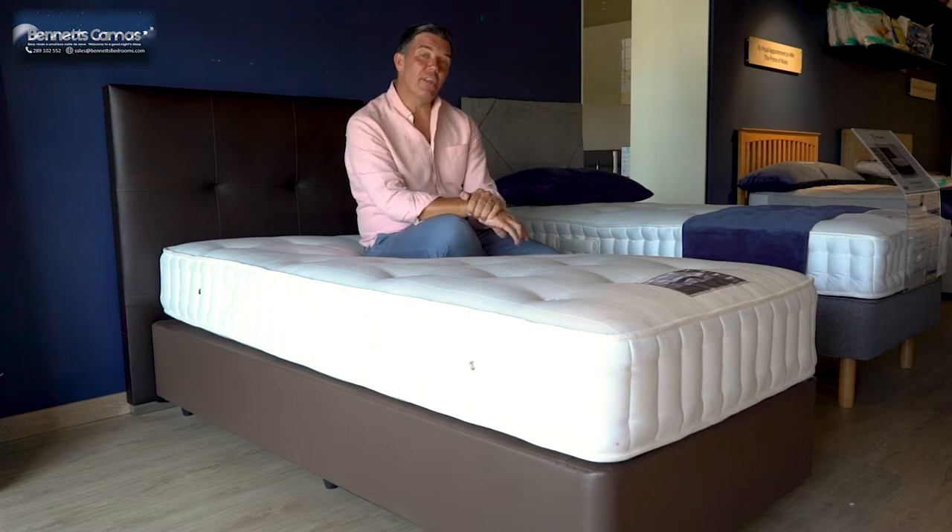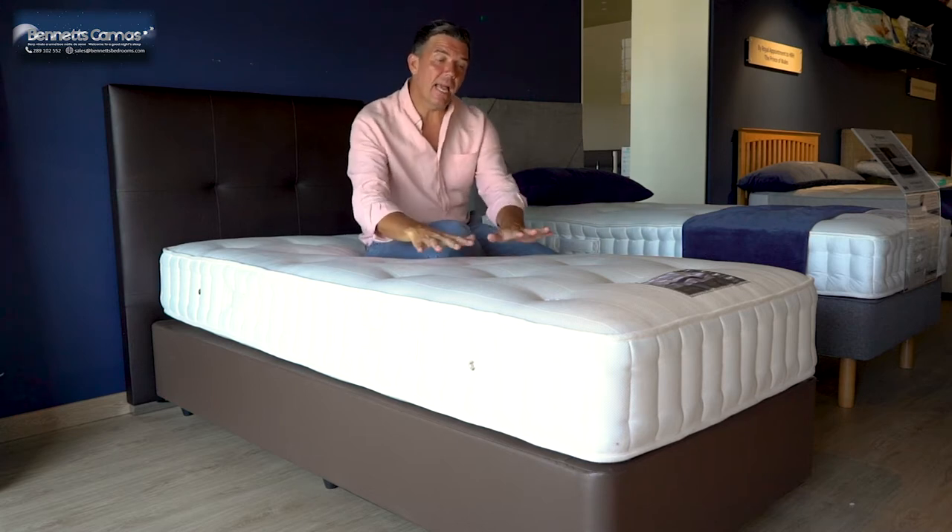Welcome to Bernice Bedrooms. In this short video, let me tell you a little bit about the SleepEasy Edwardian 2000.